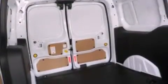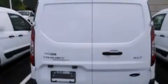Air conditioning, full power accessories, a keyless entry system, and an auxiliary power outlet.